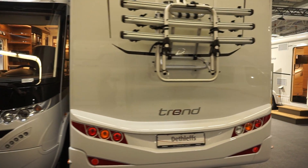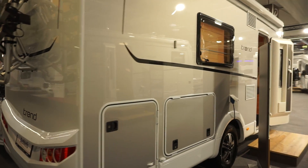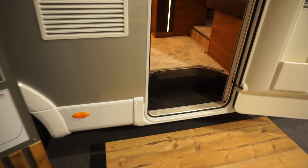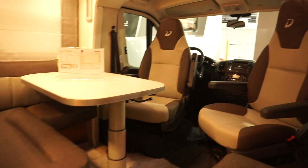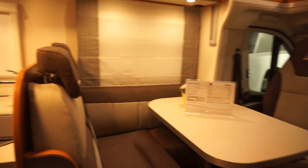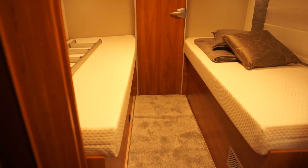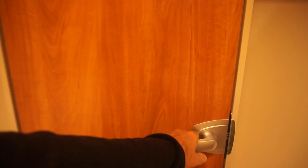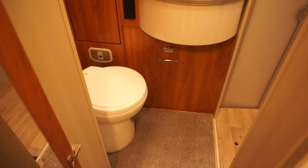They have brought quite a good selection of vans here. It's not as big as Düsseldorf or Stuttgart of course, but considering I think this is the first time Dethleffs has done an event in Poland as a company — not just through dealers — then it's pretty good.